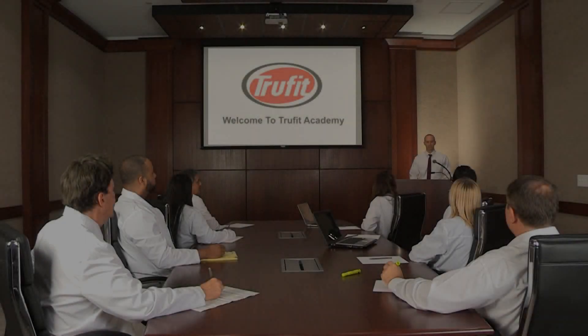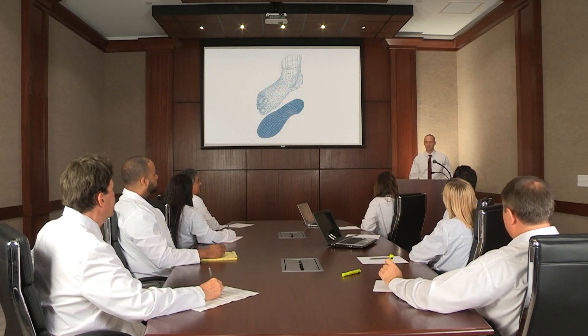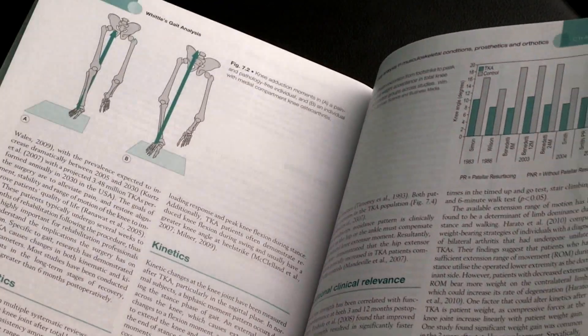It has also given TruFit the knowledge and ability necessary to establish our TruFit Academy. This represents our venue to update practitioners with the latest orthosis and biomechanical research available. We also offer biomechanical and gait analysis for local patients and the general public.